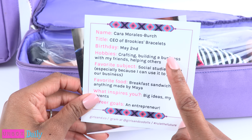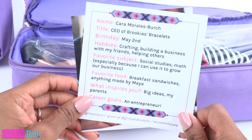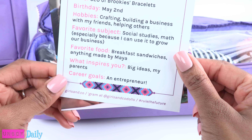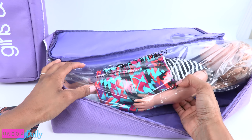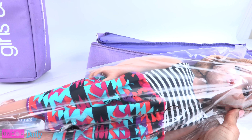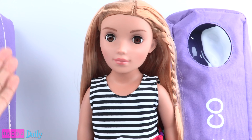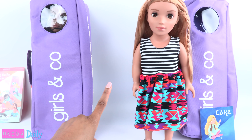Her birthday is in May. She likes crafting. Her favorite subject is social studies, and her favorite food is breakfast sandwiches. Career goals? Entrepreneur. That is awesome. So let's go ahead and remove Kara from the carrying case. She comes wrapped in plastic, so we have to remove that. Netting is used to protect the hair, and she is ready to go. That was a pretty easy unboxing.